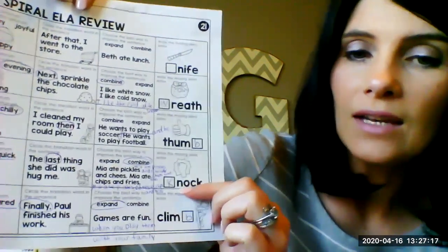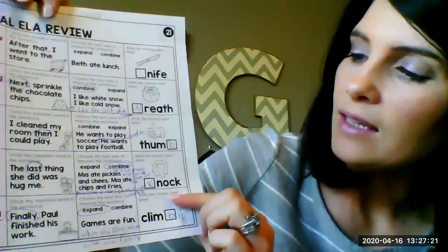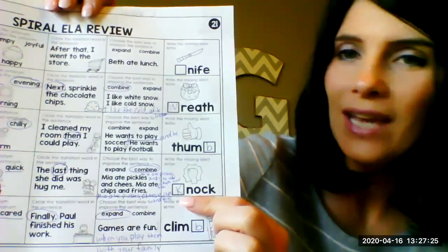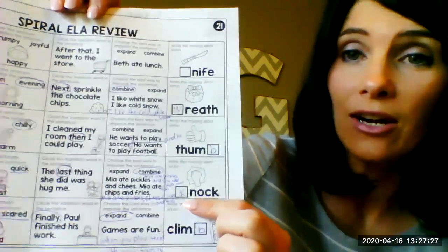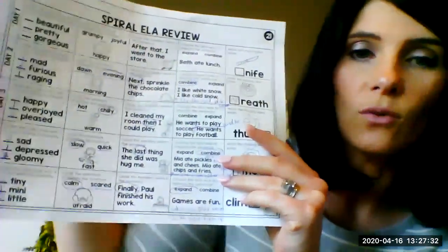All right, the next one is 'knock.' Write the missing silent letter K. We don't hear K in knock but it is there. That is how you spell the word knock, like you're knocking on the door.